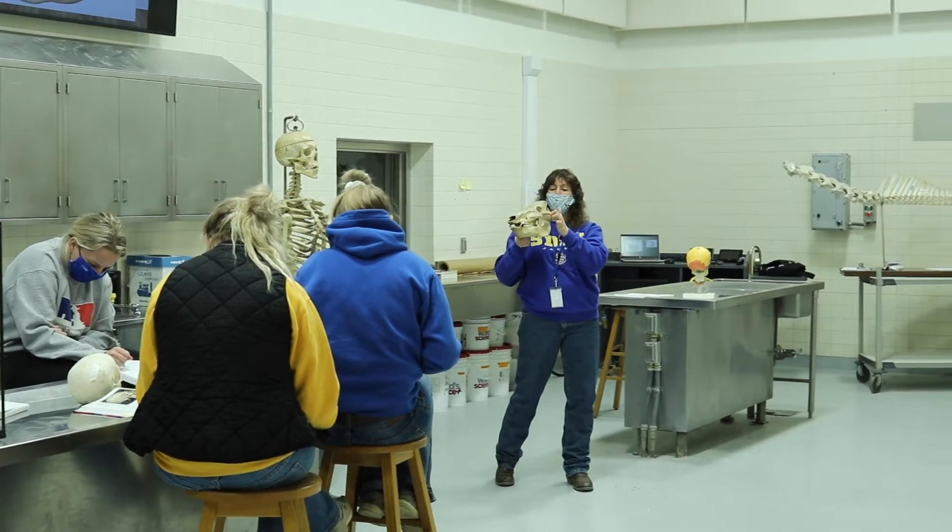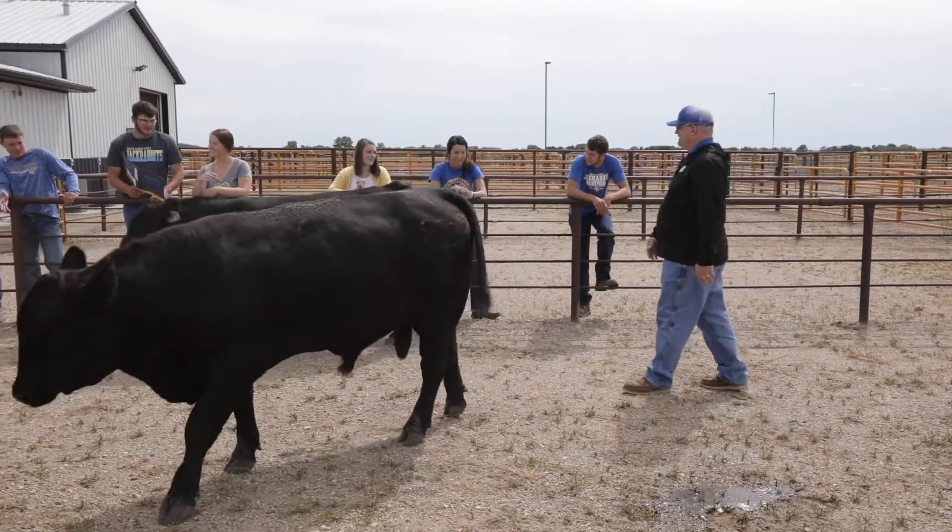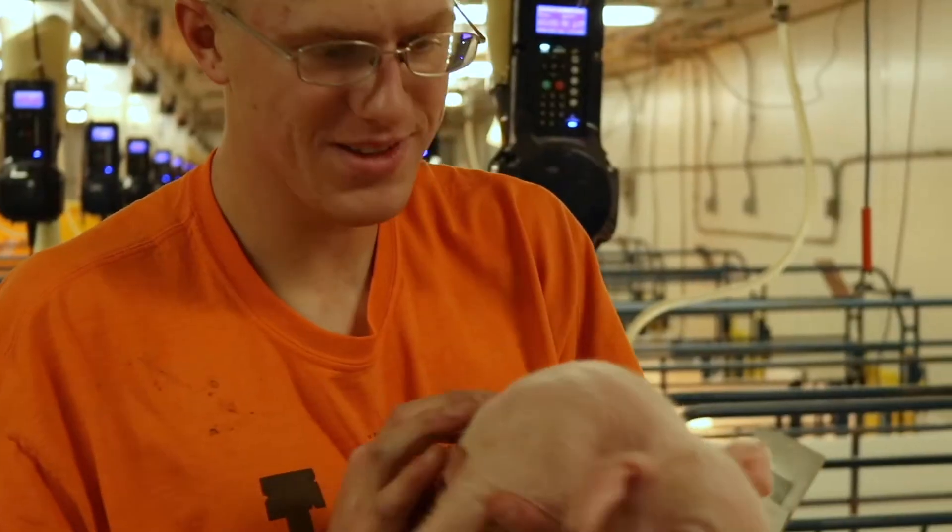Within one mile of where we're seated right now, this is our brand new Anatomy Lab. All of our research and animal science farms are also located nearby, and we're really excited to incorporate those farms into our program as well.